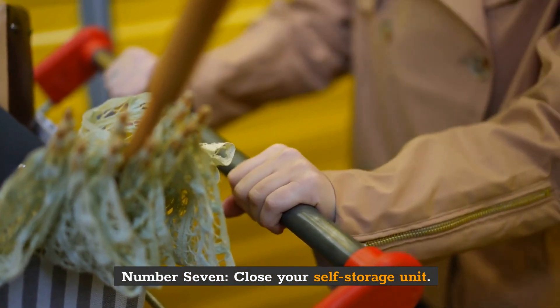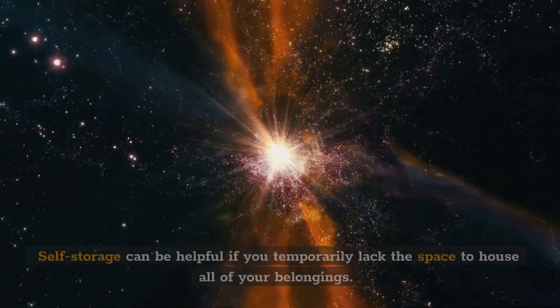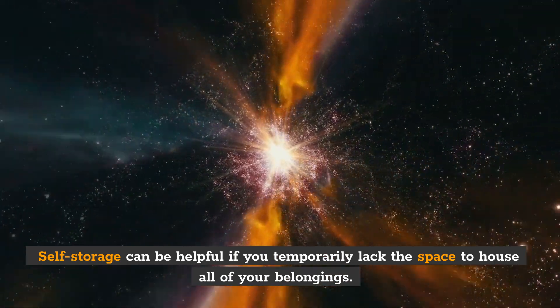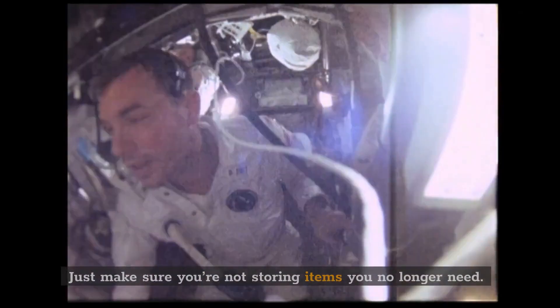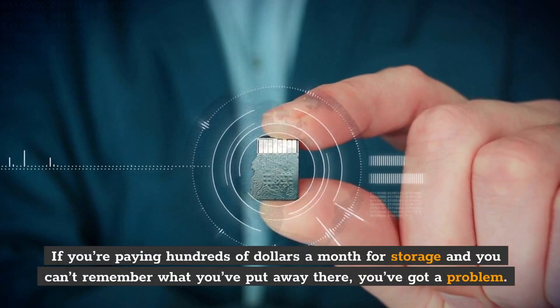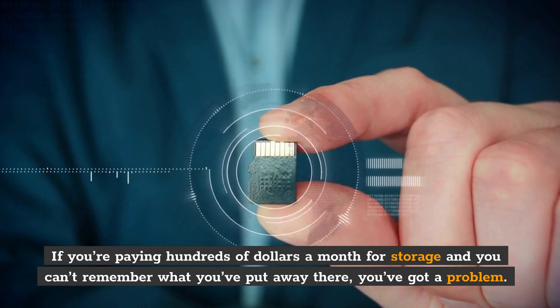Number 7: Close your self-storage unit. Self-storage can be helpful if you temporarily lack the space to house all of your belongings. Just make sure you're not storing items you no longer need. If you're paying hundreds of dollars a month for storage and you can't remember what you've put away there, you've got a problem.